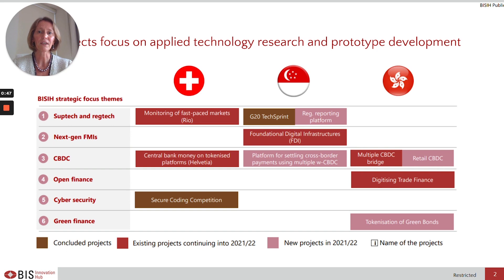As you may be aware, the BISIH focuses on applied technology research and prototype development across six strategic teams: Suptech and Regtech, Next Generation FMIs, CBDC, Open Finance, Cybersecurity and Green Finance. Within the Hong Kong Centre, we are focused on mCBDC Bridge, retail CBDC, digitising trade finance and tokenisation of green bonds.